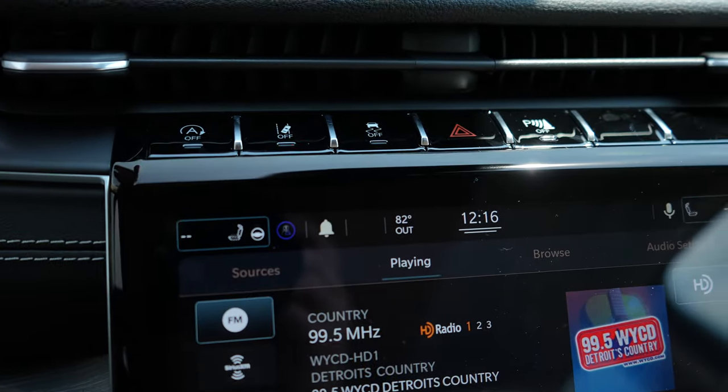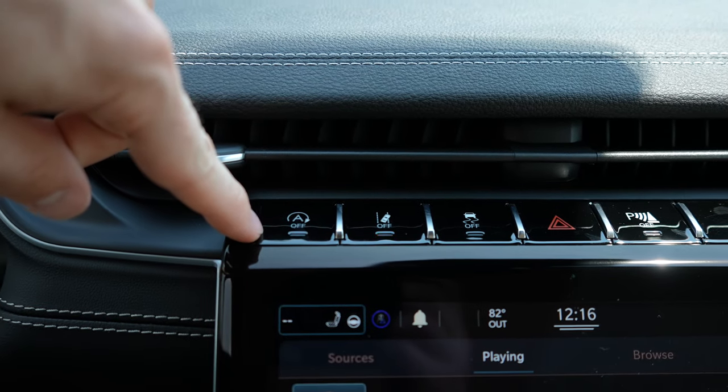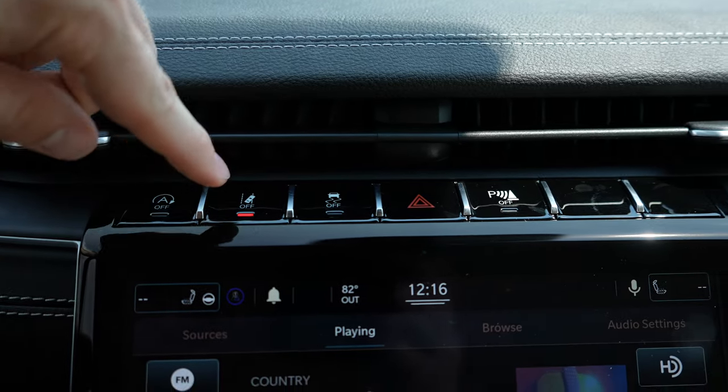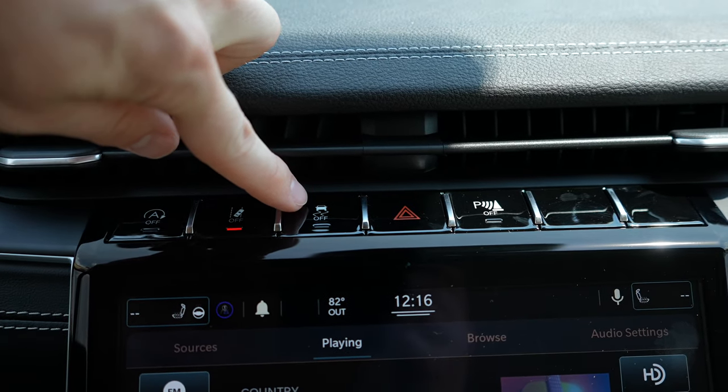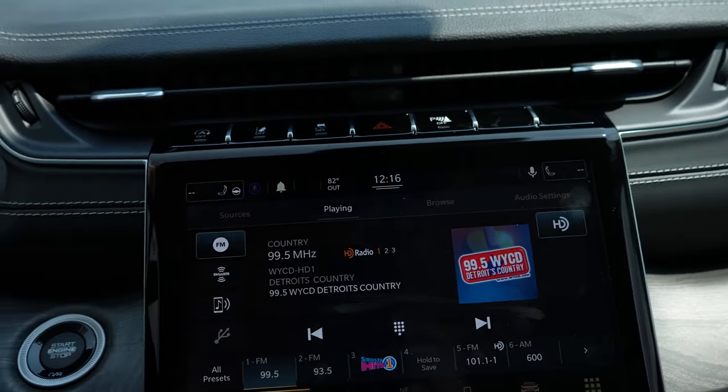Coming up top above the LCD center display we have your automatic start-stop off — it is on by default. Lane keep assist button, traction control off, hazard lights, and then the parking sensors for the rear off.